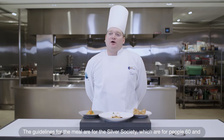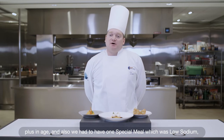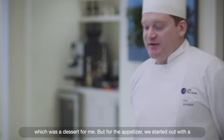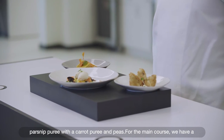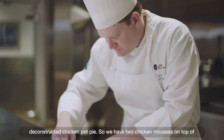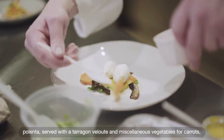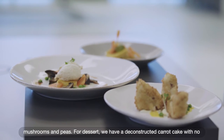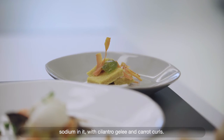The guidelines for the meal are for the Silver Society, which is people 60 and older, and we also had to have one special low-sodium meal, which was a dessert for me. For the appetizer, a deconstructed short rib and risotto dish — fried arancinis on a parsnip puree with carrot puree and peas. For the main course, a deconstructed chicken pot pie: two chicken mousses on top of polenta served with a tarragon velouté and vegetables — carrots, mushrooms, and peas. For dessert, a deconstructed carrot cake with no sodium, featuring cilantro gelée and carrot cake.